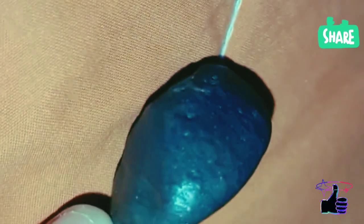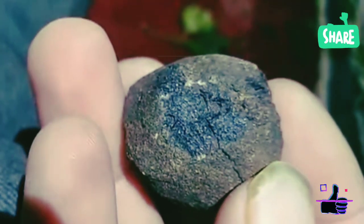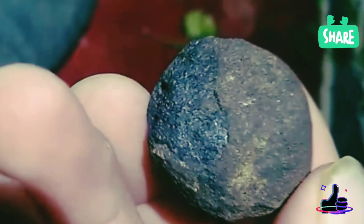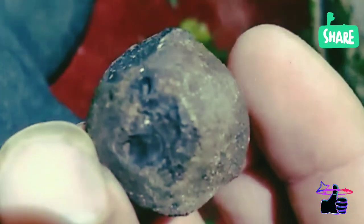Do you have a Martian meteorite? Here's what to do: compare it to the characteristics above, consult a meteorite expert, or send a sample to a certified lab. If confirmed, you might be holding a scientific treasure. Identifying Martian meteorites isn't easy, but with these tests, you can make an educated guess. Do you think you've found a piece of Mars? Let us know in the comments.